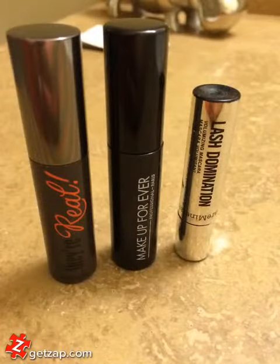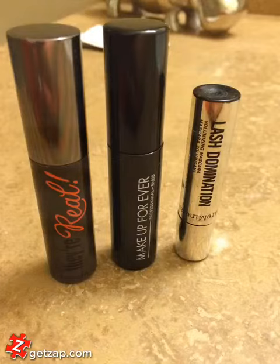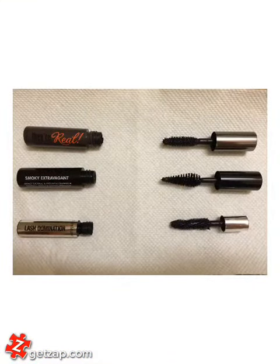When I travel, I like to bring along mini sizes of my mascaras. I know regular mascaras don't take up that much space, but I just like the mini ones. I like the Benefit They're Real, Makeup Forever Smoky Extravagant, and Lush Domination by Bare Minerals.